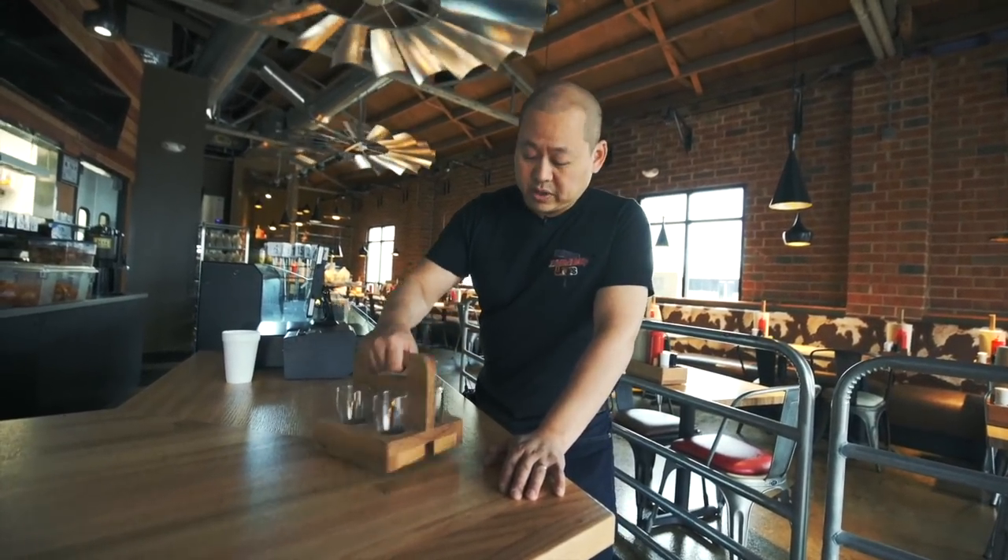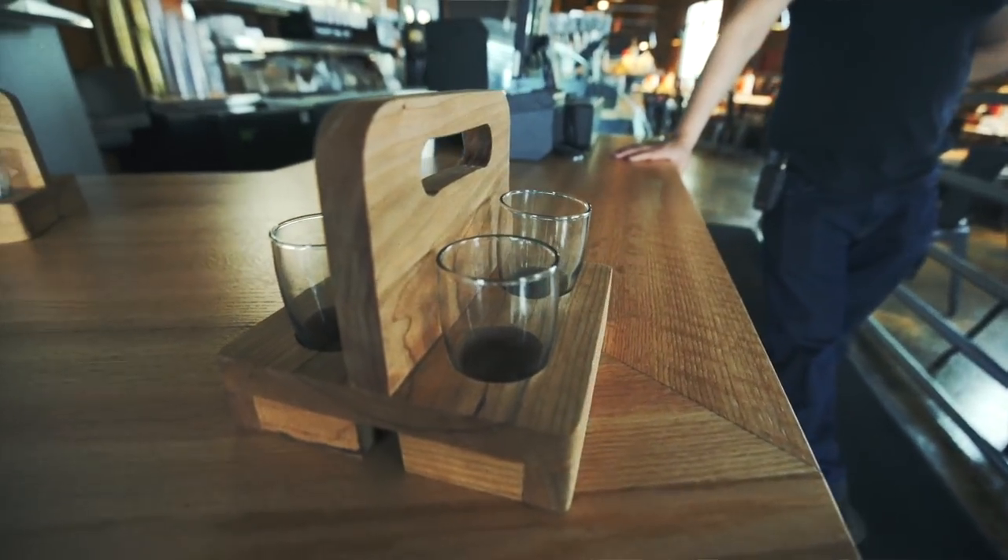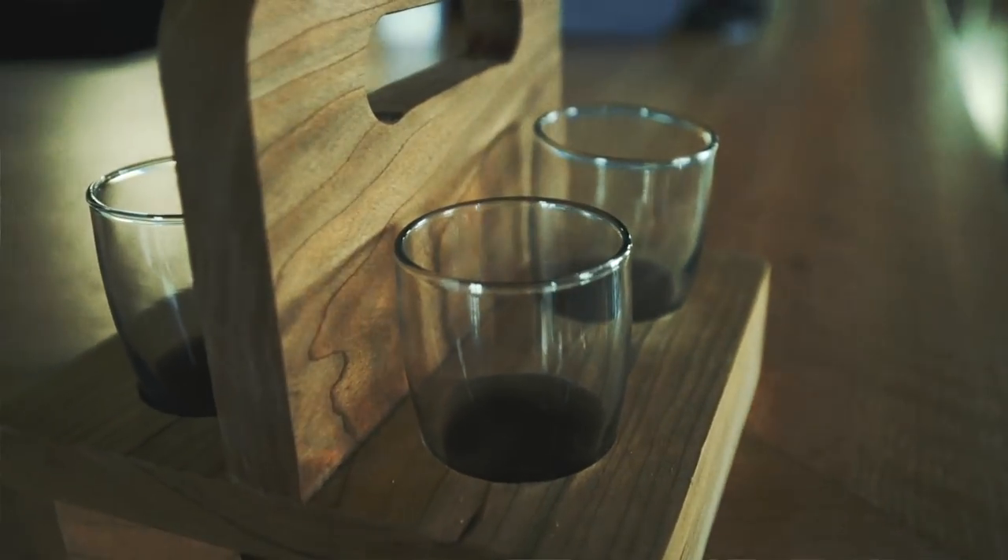One thing we're going to do a little differently is beer flights in these cool custom-made carriers. We're definitely going to have a larger beer selection than in Elizabeth, and we plan to have at least four different types of local craft beers at all times. We're also going to offer cider as well.